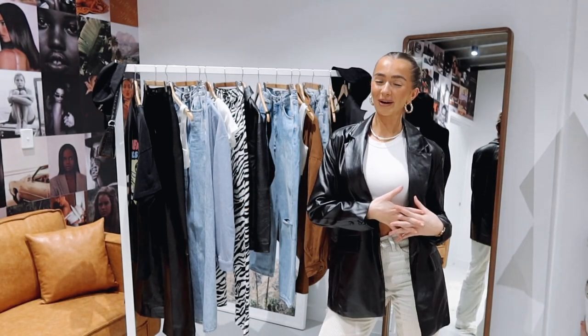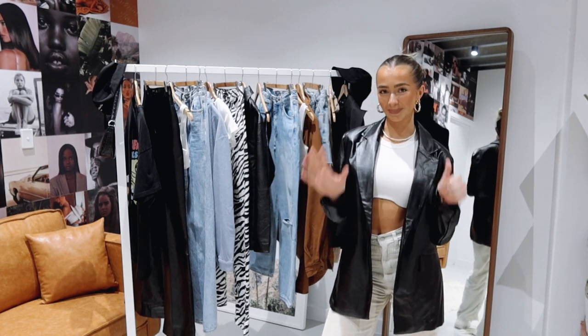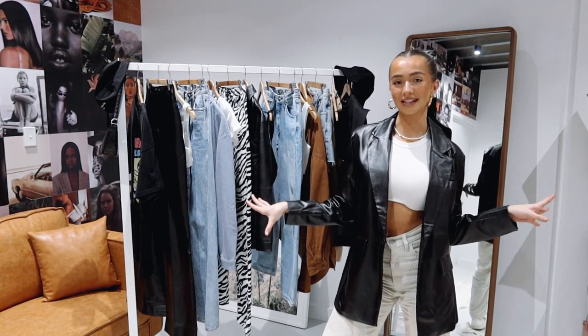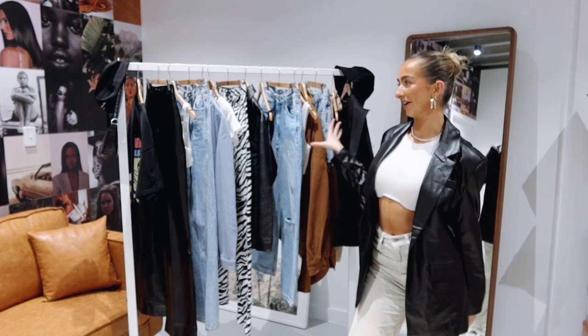Hey guys, it's Billie and welcome back to Princess Polly's YouTube channel. In today's video, I'm going to show you six different outfits inspired by streetwear. Streetwear can be completely different to every single person, but I thought I would show you guys my interpretation of streetwear and how I would style all of these outfits.